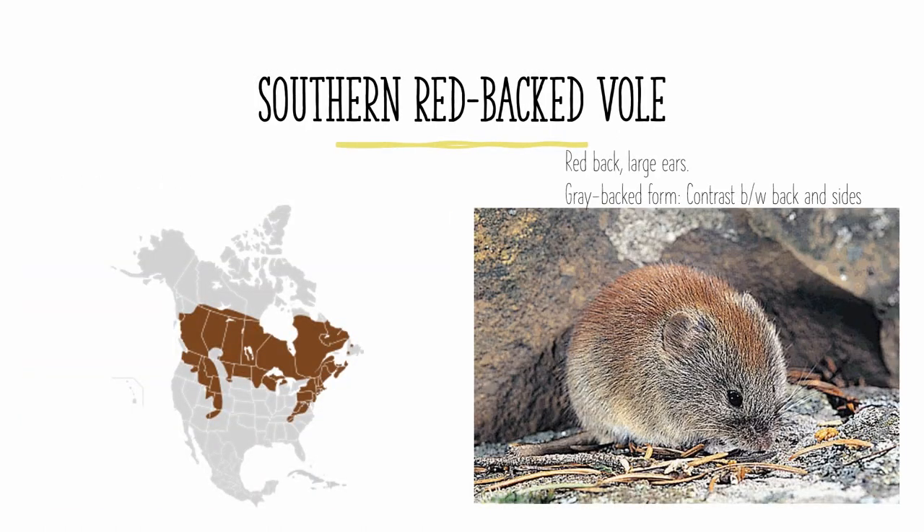The southern red-backed vole also has a red back just like the northern red-backed vole, with the same large ears, only lacking the hairiness of the tail. There is a rare form with a gray back, in which case it can be identified by the contrast between its dark gray back and its lighter gray sides, as well as its other traits. It is found in the southern half of Canada and the northern parts of the United States, particularly in the Appalachians and the Rockies.